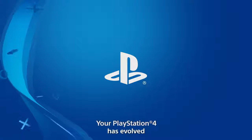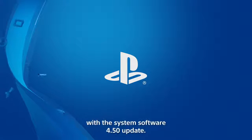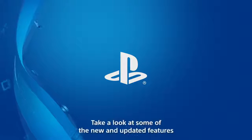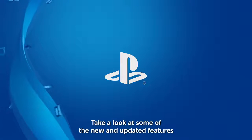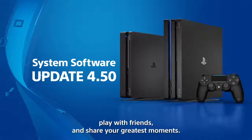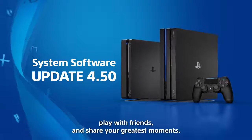Your PlayStation 4 has evolved with the System Software 4.5 update. Take a look at some of the new and updated features that provide new ways to manage your games, play with friends, and share your greatest moments.